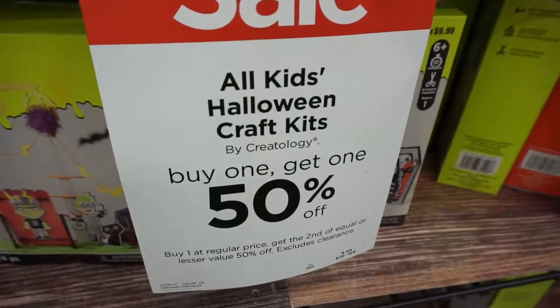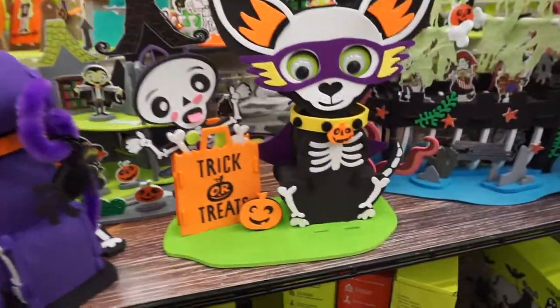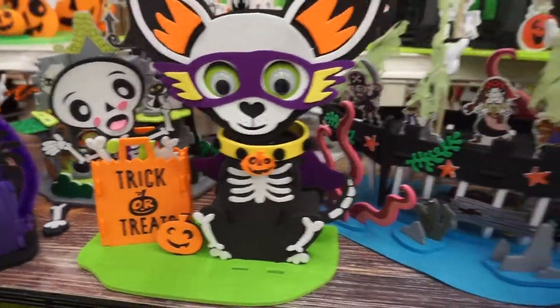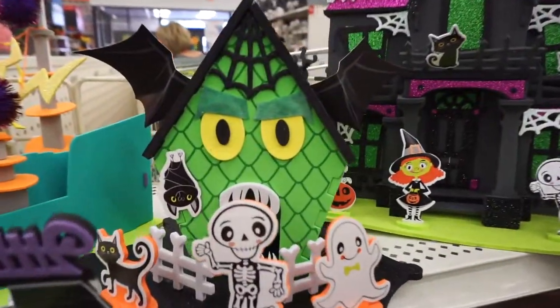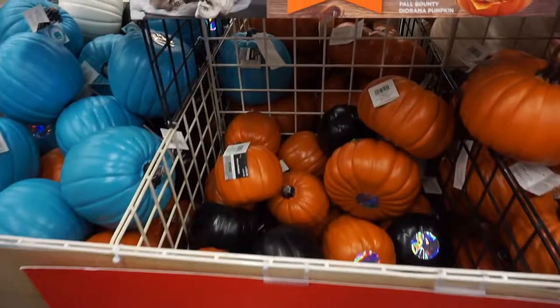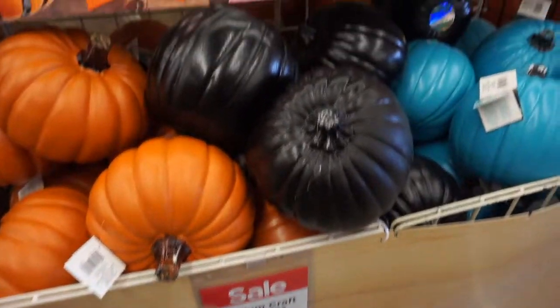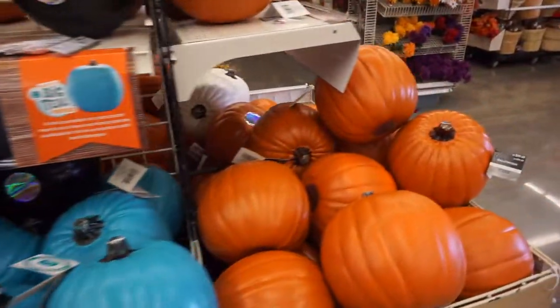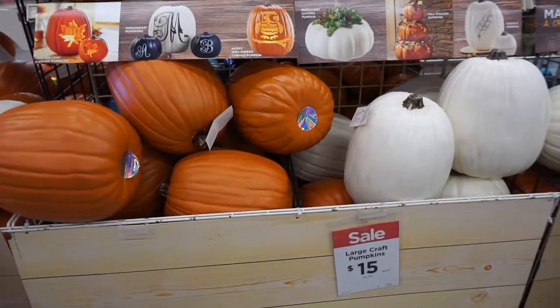Buy one get one 50% off all kids Halloween craft kits — very cool. Look at this cute doggy one and a pirate ship. They have plastic Halloween pumpkins in different colors for $5, and the bigger ones — including a blue pumpkin — are $10 for the bigger size.